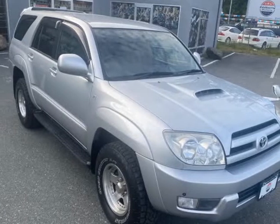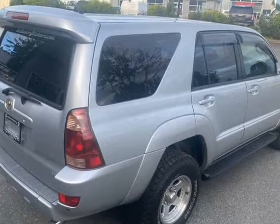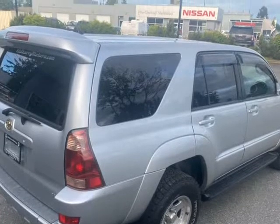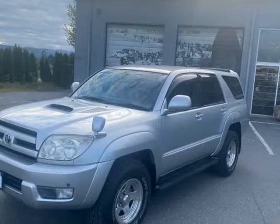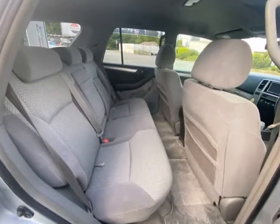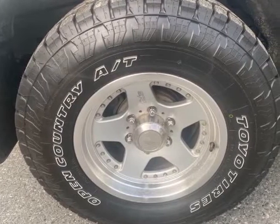This 2004 Toyota 4Runner is brought to you by Edbari Motors. This is a little beauty with a wonderful frame in excellent condition. Number 39S — a 2004 JDM Toyota Hilux SSRX, the Japanese version of the 4Runner.